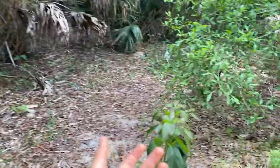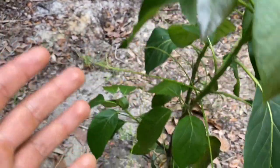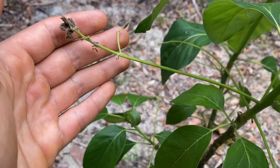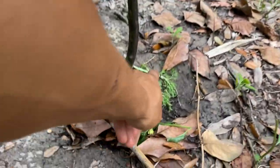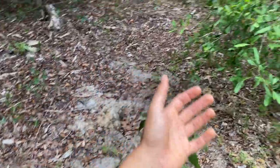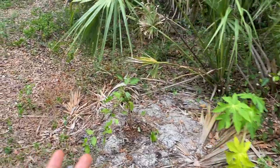Right here I have the Lula avocado — the super Hass — and believe it or not, this one actually just flowered but didn't hold on to any fruit. I'm happy because it's focusing on growth. This is where the flowers shot out from, and I'm excited because the Lula avocado is actually a really heavy producer here in Florida.